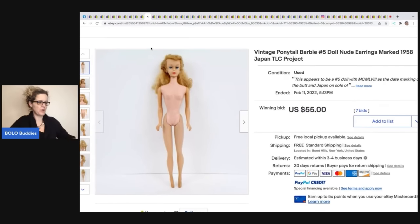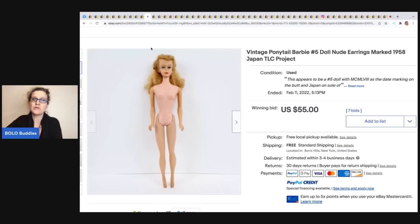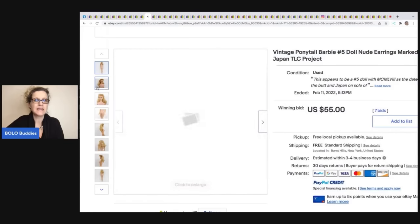Here is a vintage Ponytail Barbie from someone in the group who got it at an estate sale for $4. If you're in my Facebook group with an auction you think is going to be a BOLO, private message me and I'll share your auction — it gets eyes on your item and helps people learn. This ended up selling for $55 with free shipping, though some barbie collectors thought it'd go $100 to $150.